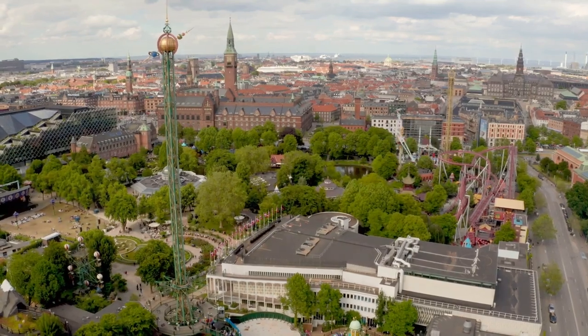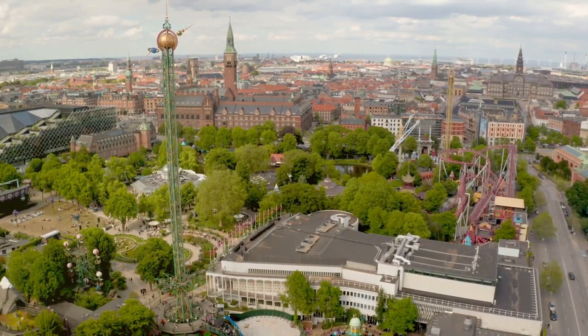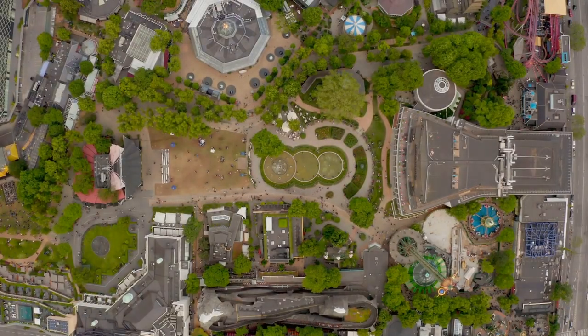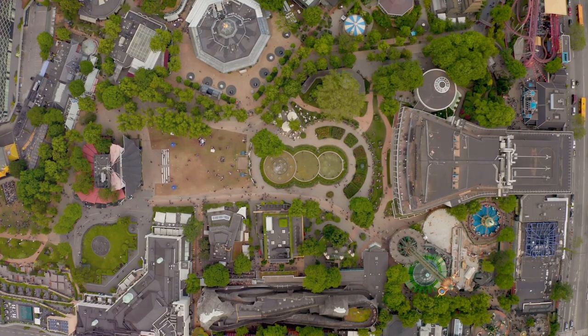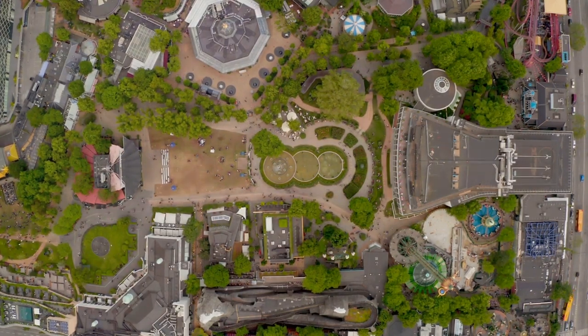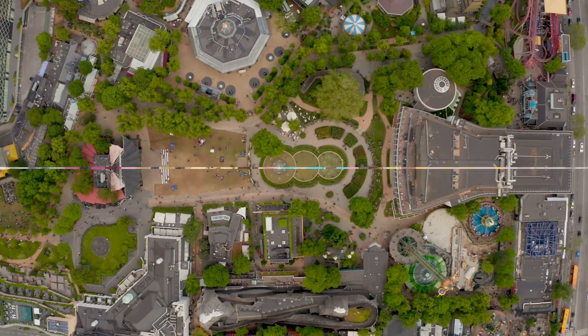Whether you're a thrill seeker or a nature lover, Tivoli Gardens has something for everyone. Whether you're looking for a day of adrenaline-pumping rides, a serene stroll through stunning gardens, or a night of fine dining and entertainment, Tivoli Gardens is a must-visit destination when you're in Copenhagen.